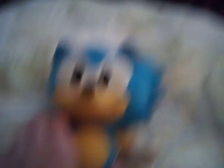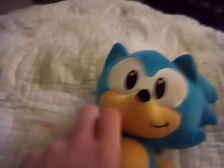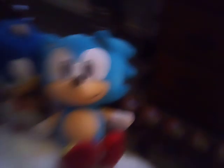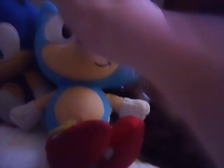I have the Jack-specific Classic Sonic plush — little pancake guy. The Jack-specific Classic Knuckles has the same pancake effect as him.